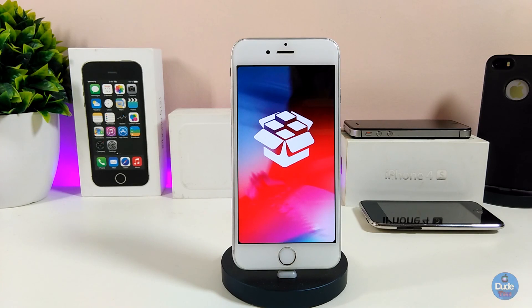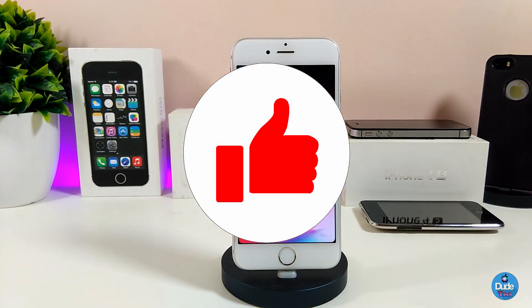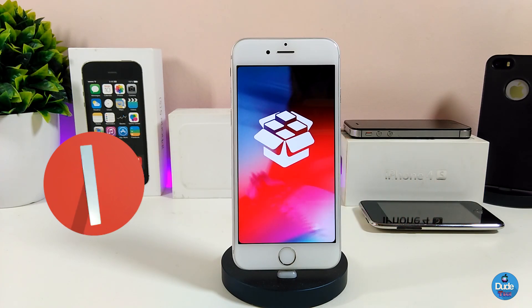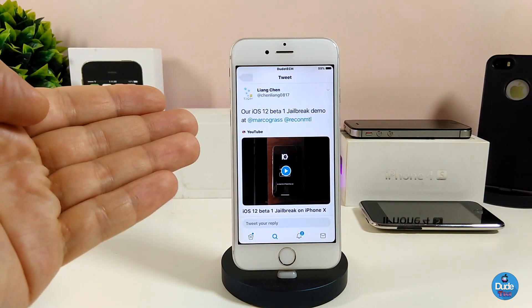Before jumping into today's video, please give the video a big thumbs up and subscribe if you haven't yet, so you don't miss any of these update videos. Hit that notification bell so you'll be notified whenever I release a video. The first information I have for you is about iOS 12 beta 1.